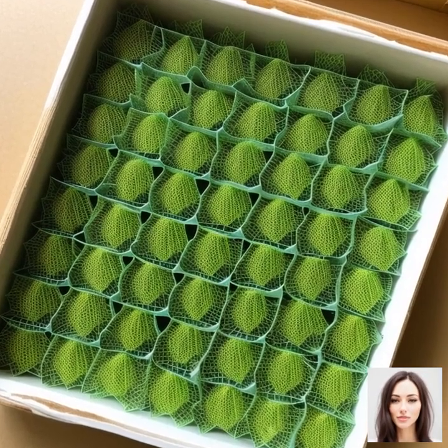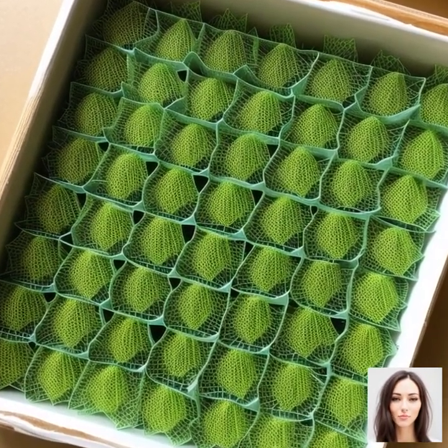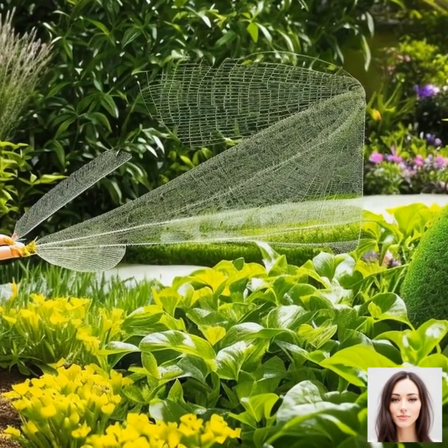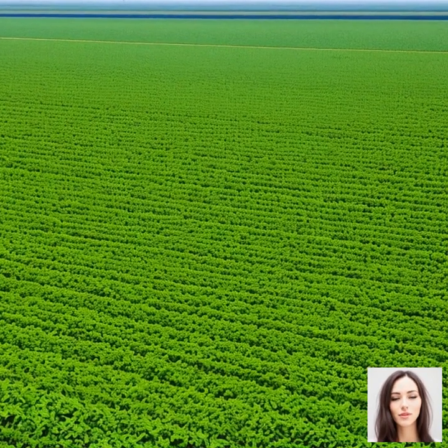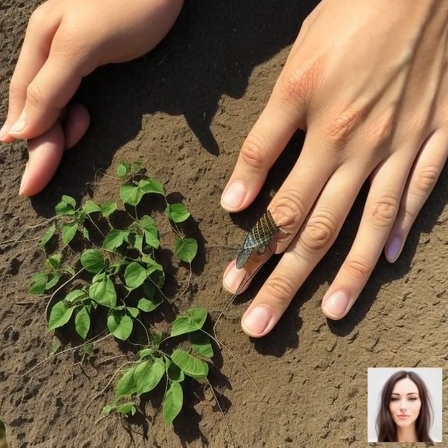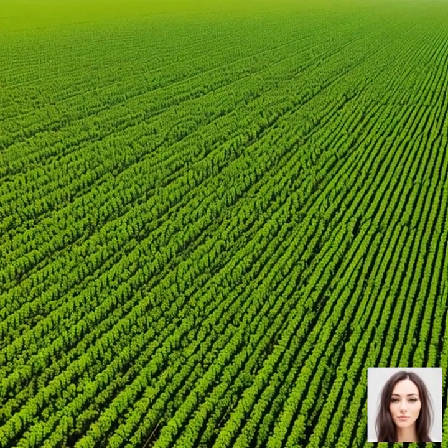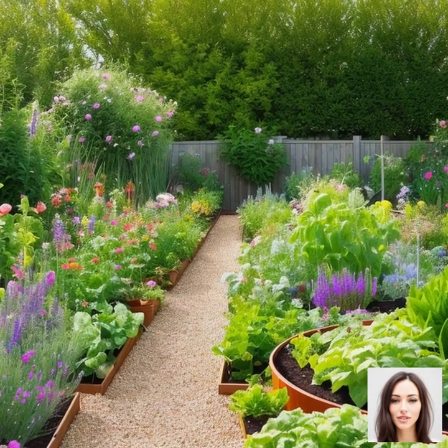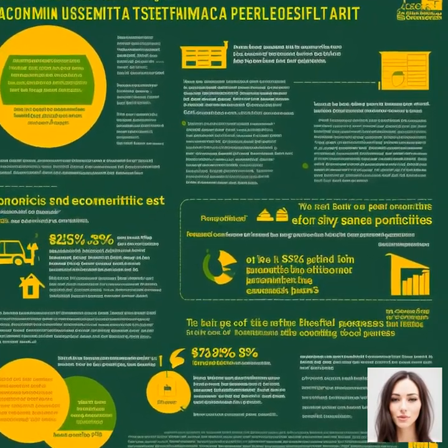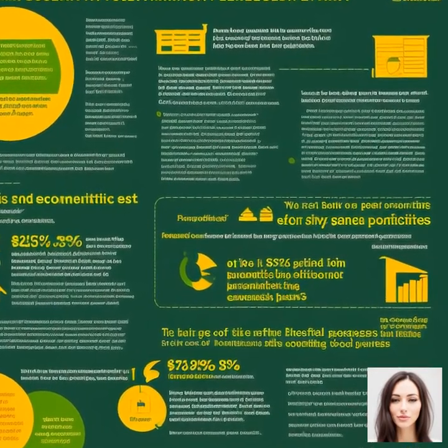Creating a favorable habitat for lacewings can also help. Providing safe spaces for lacewings to lay their eggs and for larvae to pupate is a good start. This could be in the form of a lacewing house — a simple wooden frame filled with corrugated cardboard where lacewings can lay their eggs. You can also buy lacewing eggs from commercial suppliers and release them directly in your garden or farm, providing an immediate boost to your lacewing population. By creating the right conditions and providing the necessary resources, farmers and gardeners can attract and sustain lacewing populations, turning these beneficial insects into powerful allies in the fight against pests.